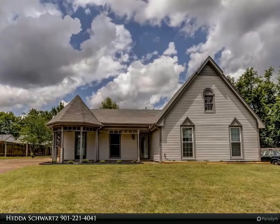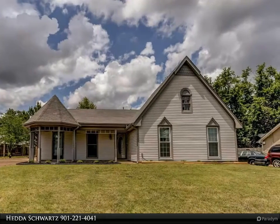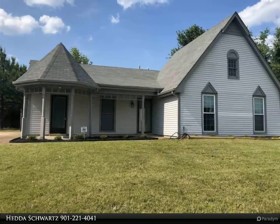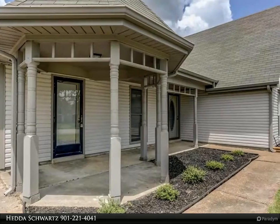This Kaizen Realty LLC property video is presented by Hedda Schwartz. Super cute three bedroom, two bath home, so close to 385 and tons of shopping. Maintenance-free vinyl siding, freshly updated throughout with new kitchen tile and carpet.